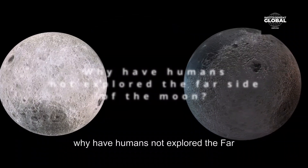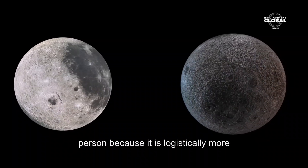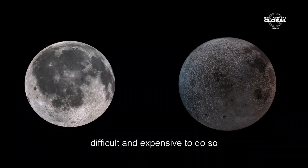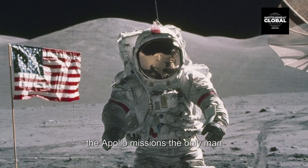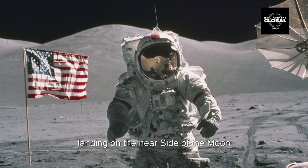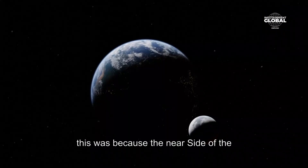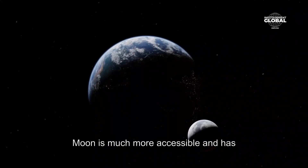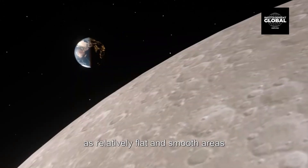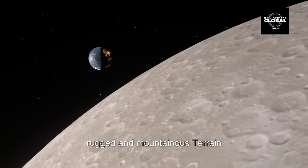Humans have not explored the far side of the moon in person because it is logistically more difficult and expensive to do so. The Apollo missions, the only manned missions to the moon so far, focused on landing on the near side, which is much more accessible and has more favorable landing conditions — such as relatively flat and smooth areas — compared to the far side, which has more rugged and mountainous terrain.